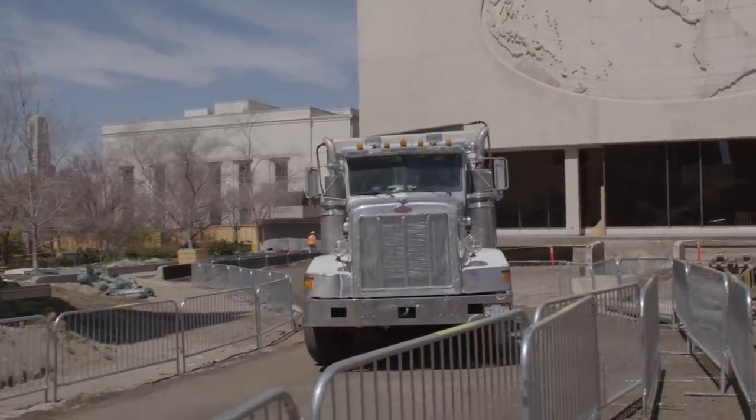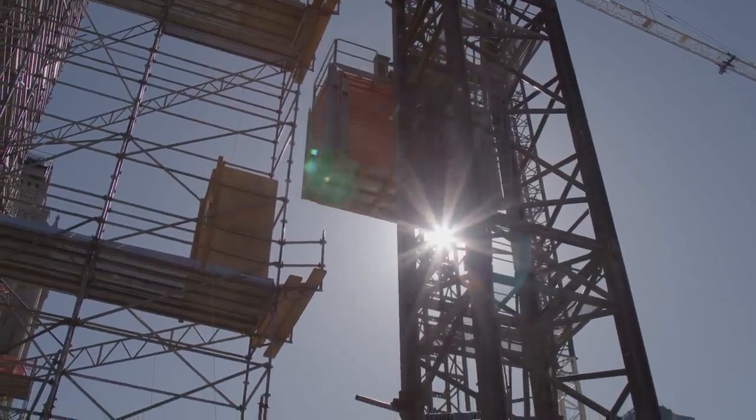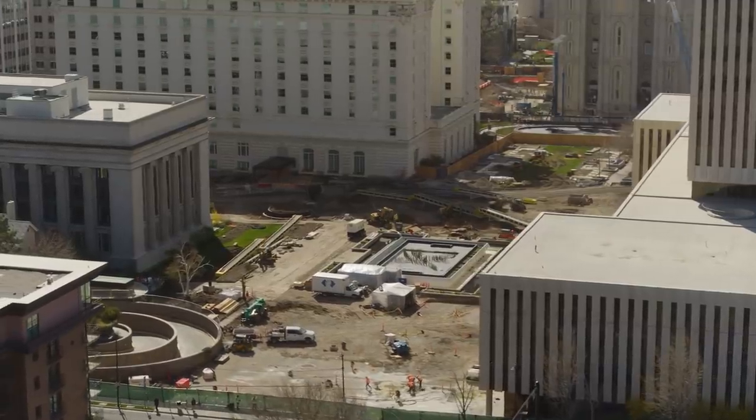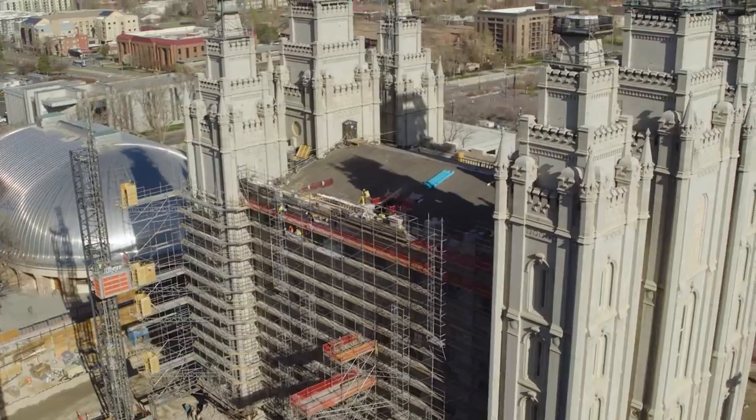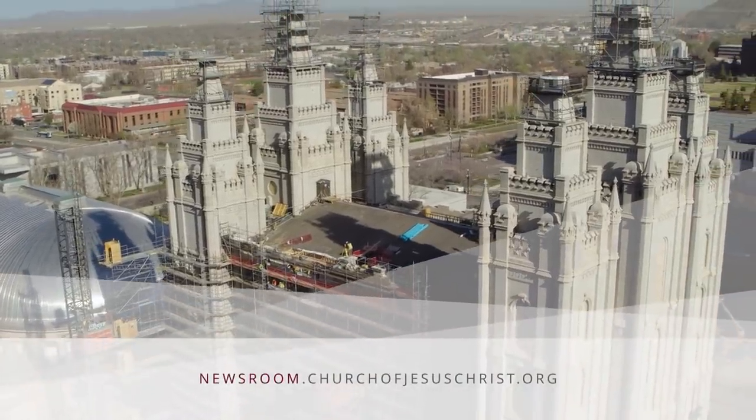Well into the second year of renovation, so much has been accomplished with many transformations yet in store for 2021. It's just an amazing thing to see all of that come together and see it physically take place. It's a chance of a lifetime — I don't think anybody on this project has any idea that they're going to get to do anything like this ever again.